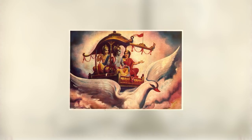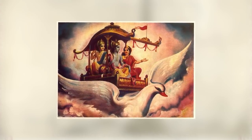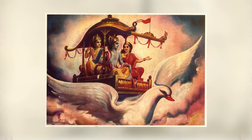In our next video, we will discuss how these ancient Vimans were constructed and operated. Thank you for watching.